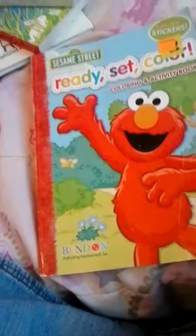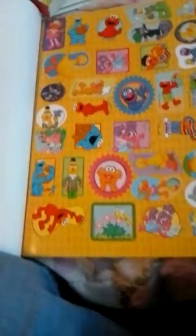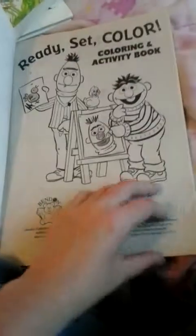And then we got the Sesame Street Coloring Book, and it includes stickers. It just has different pages with different people from Sesame Street in it. Sorry, I put my finger on the camera. Like, there's Cookie Monster, there's Bert and Ernie, there's Grover. Yeah, there's a lot of different things in here.